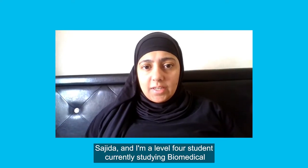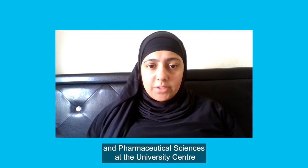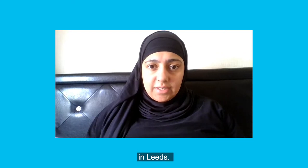Hi, my name is Sajida and I'm a level 4 student currently studying Biomedical and Pharmaceutical Science at the University Centre in Leeds.